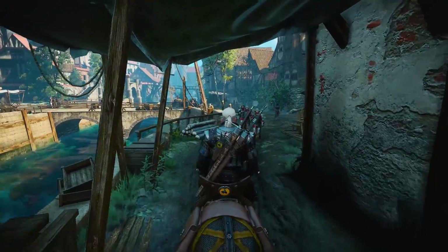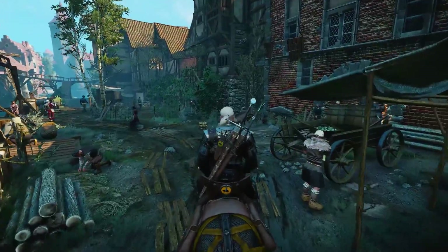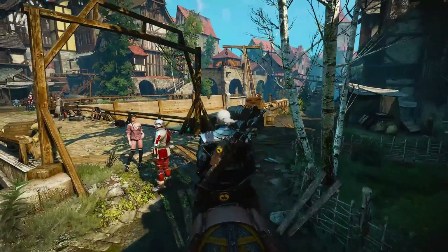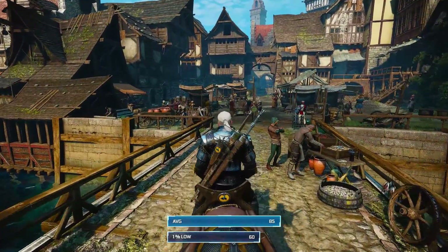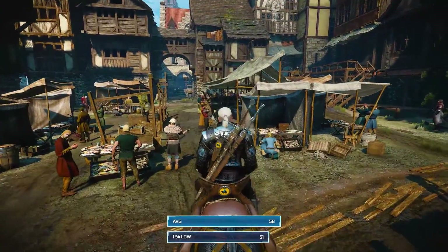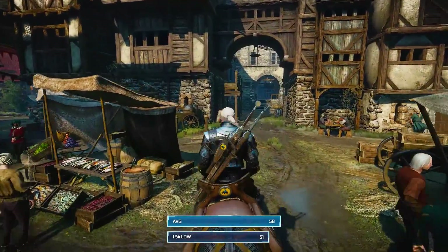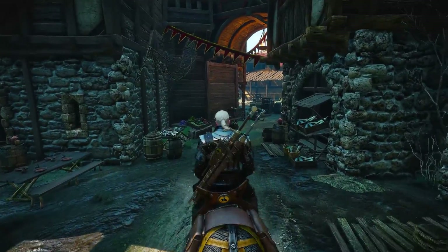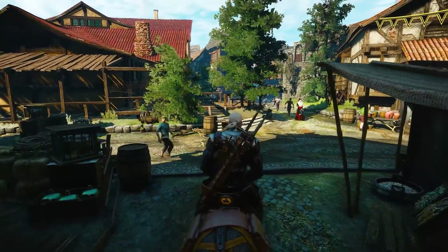Taking a quick stroll through the streets of Novigrad at the high preset, the 1060 seemed to handle The Witcher 3 very well. I did notice some stutters for about a minute after loading in my saved game, but these quickly went away and never returned. At 1080p, average frame rates are excellent at 85 FPS, and a 1% low of 60 keeps the game running smooth throughout. 1440p results are great too, with an average of 58 FPS and a 1% low of 51. Bear in mind these numbers are a worst case scenario, with Novigrad being a notoriously taxing area, so performance will increase depending on where you are.